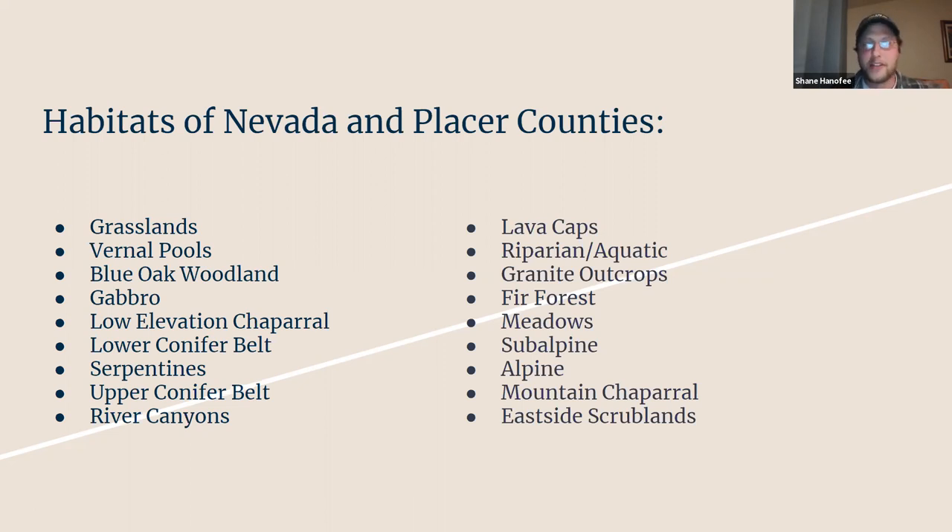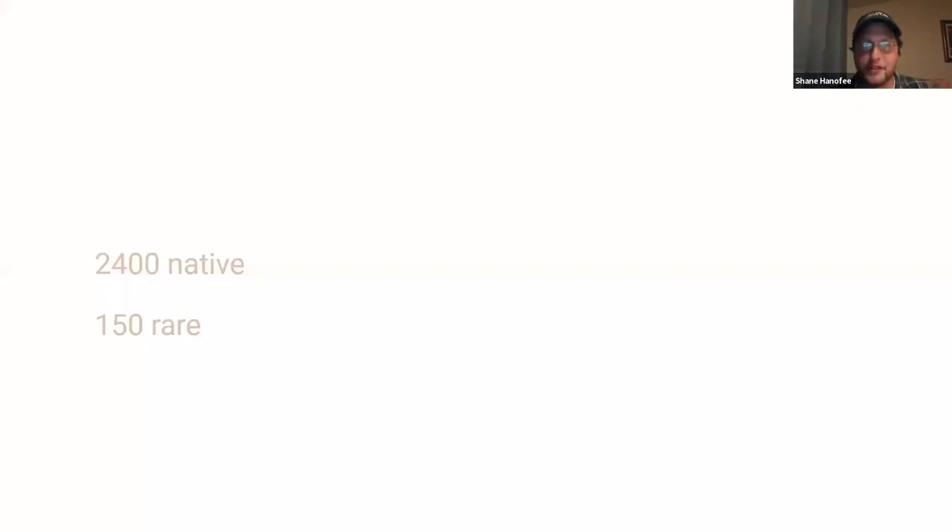These are the overarching habitats that you'll find in Nevada and Placer Counties. There's quite a lot of them, and there's a lot of overlap. For instance, we have riparian and aquatic habitats running through each of these, and the lines are kind of blurred, so I just went with a general idea for each of these.